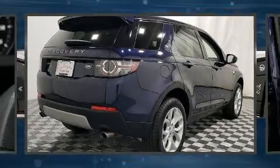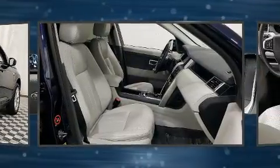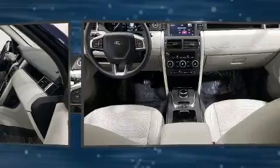You can expect a lot from the 2019 Land Rover Discovery Sport. With less than 10,000 miles on the odometer, this four-door sport utility vehicle prioritizes comfort, safety, and convenience.